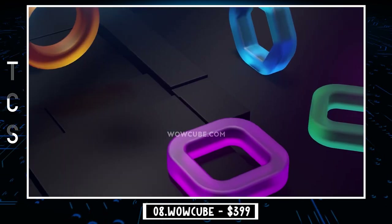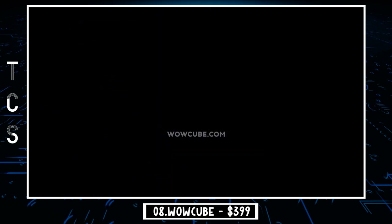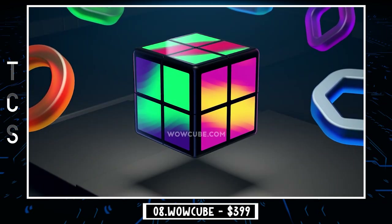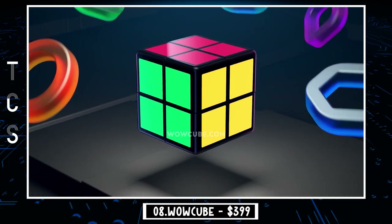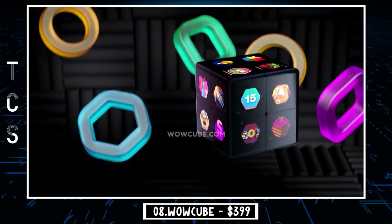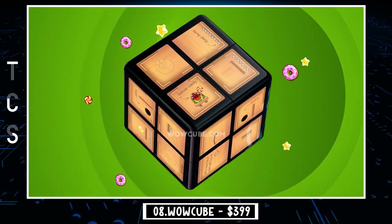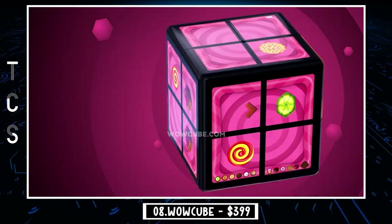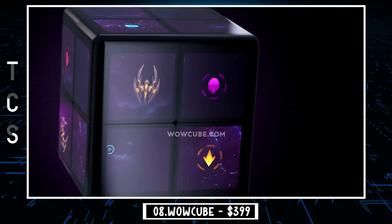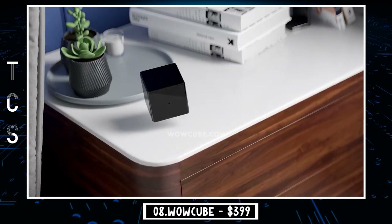Our next gadget is WowCube, a one-of-a-kind device in the shape of a cube made of eight connected cubicle modules that allow you to interact with the digital world like it is a real object. There's something for everyone on the WowCube Entertainment System — enjoy games of all popular genres: casual, arcades, puzzles, and others. It's like a stress-relief digital gadget that improves cognitive functions, motor skills, and three-dimensional thinking, keeping you sharp and helping you to relax.